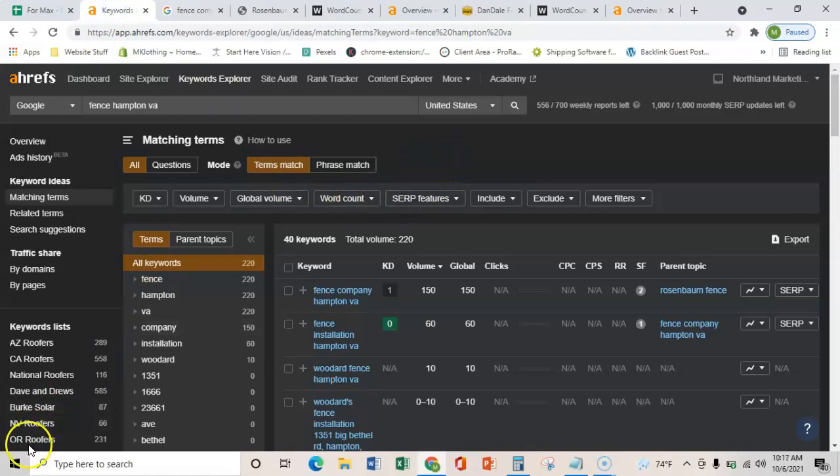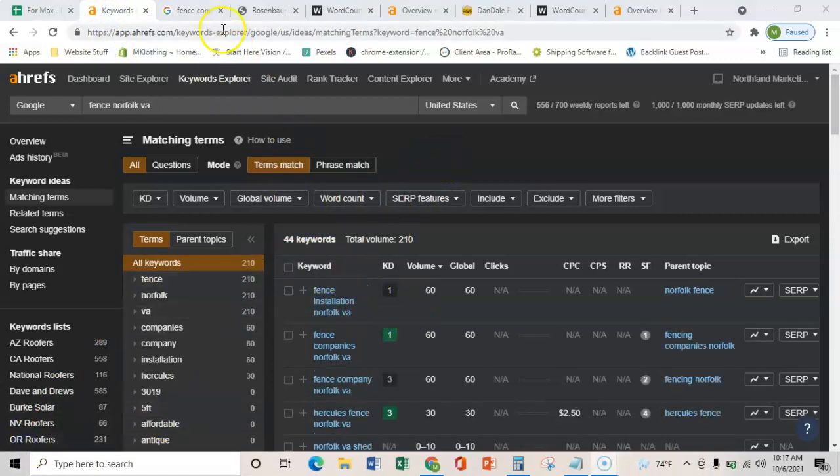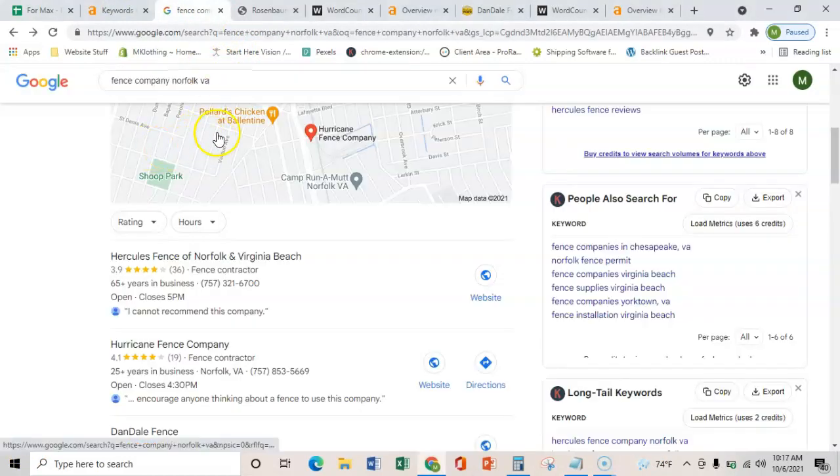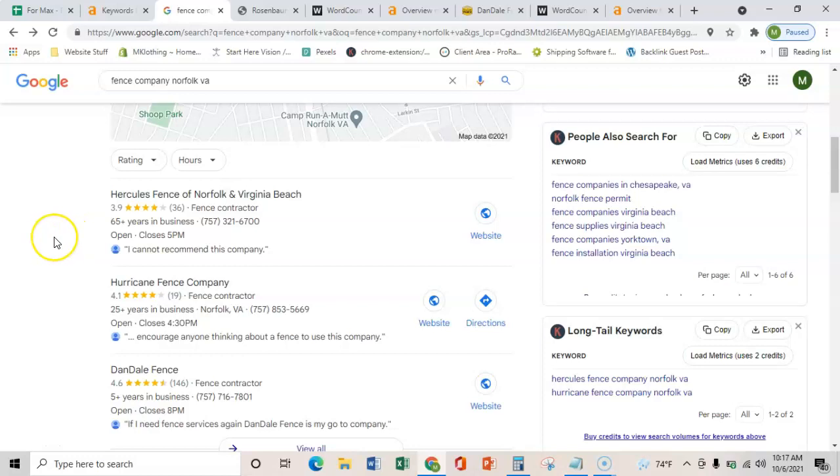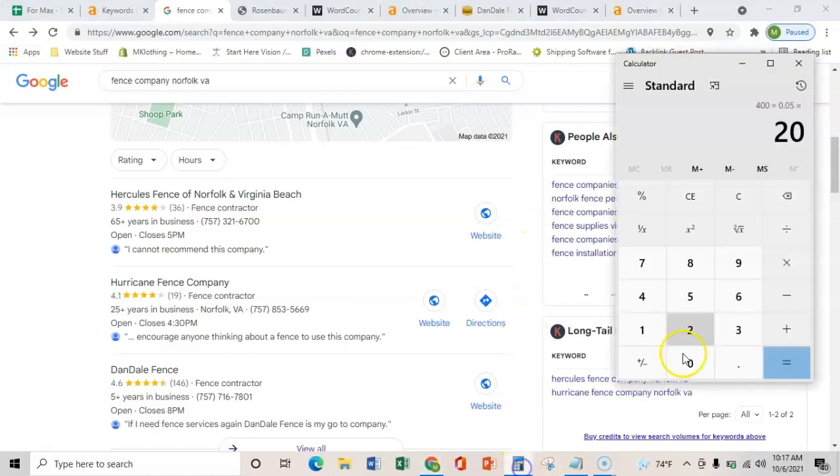Currently there's over 200 people searching for a fence company in Norfolk as well. And if you guys ranked in these top few spots here, you could be bringing in five to ten percent of that for yourself. Just to put that into perspective, if we had 200 people every month and you only brought in 5% on your worst month, that's still 10 extra people every single month of buyer-intent people that are currently searching for you guys.